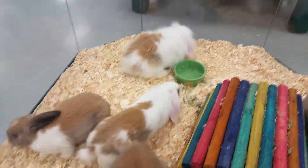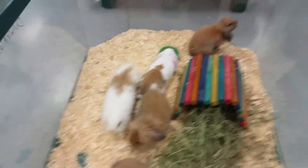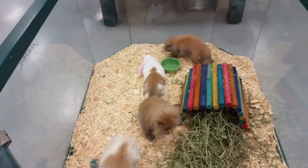Rabbits make great pets for kids. They get anywhere from five to eight pounds and live somewhere between five to seven years.